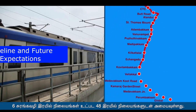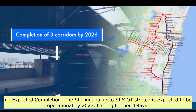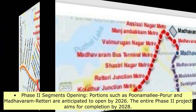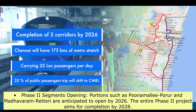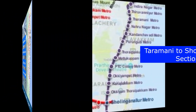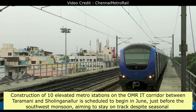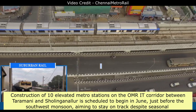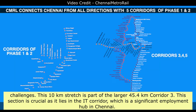The Sholinganallur to Sipcot stretch is expected to be operational by 2027, barring further delays. Portions such as Poonamallee to Porur and Madhavaram to Retteri are anticipated to open by 2026, with the entire Phase 2 project aiming for completion by 2028. Construction of 10 elevated metro stations on the OMR IT Corridor between Taramani and Sholinganallur is scheduled to begin in June, just before the southwest monsoon, aiming to stay on track despite seasonal challenges. This 10-kilometer stretch is part of the larger 45.4-kilometer Corridor 3.